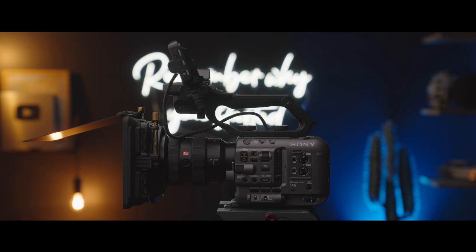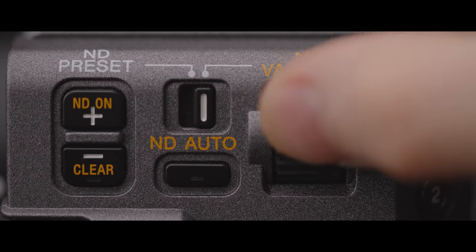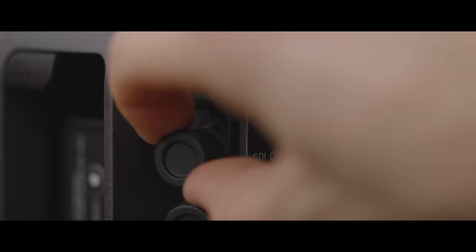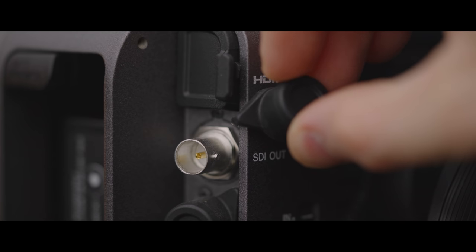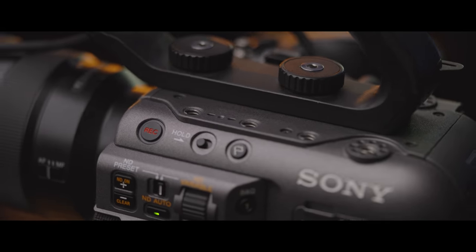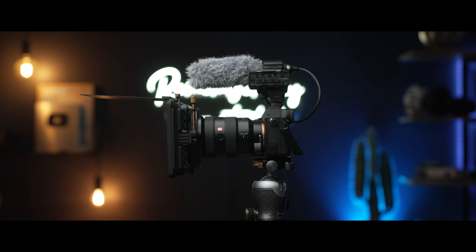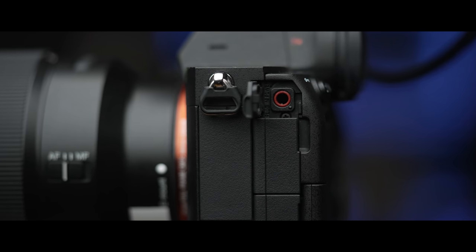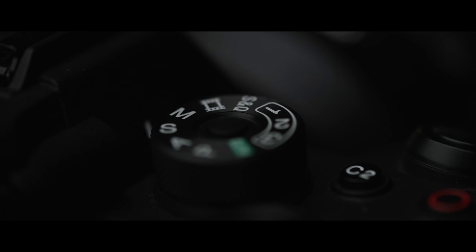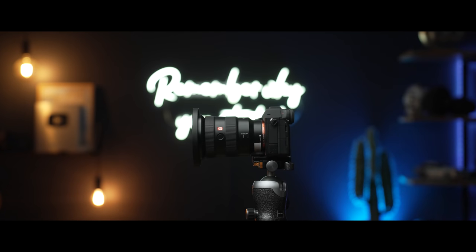The Sony FX6: built-in electronic variable ND filter, XLR inputs, SDI output, S-Cinetone, professional dedicated cinema camera. The Sony A7S III: 3.5mm audio jack, takes photos, IBIS, more affordable, smaller form factor, less time to set up.